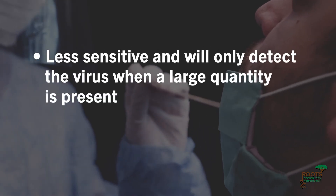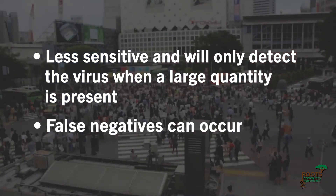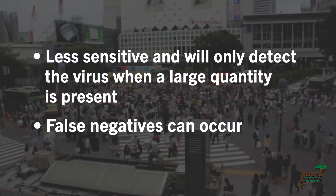Antigen cons: Antigen tests are less sensitive and will only detect the virus when a large quantity is present in the nose. You may get a false negative result early or late in the contagious period.